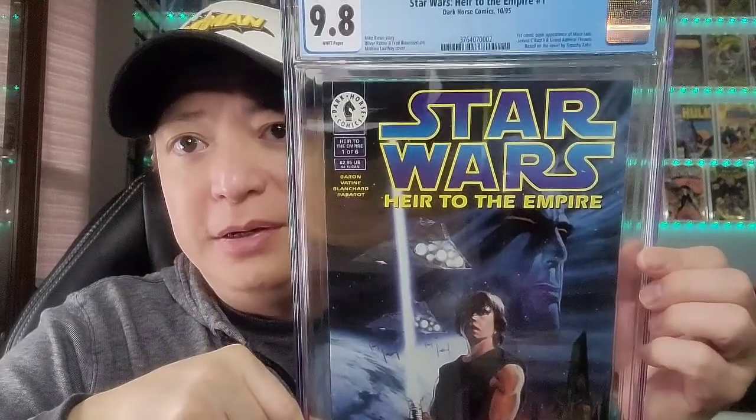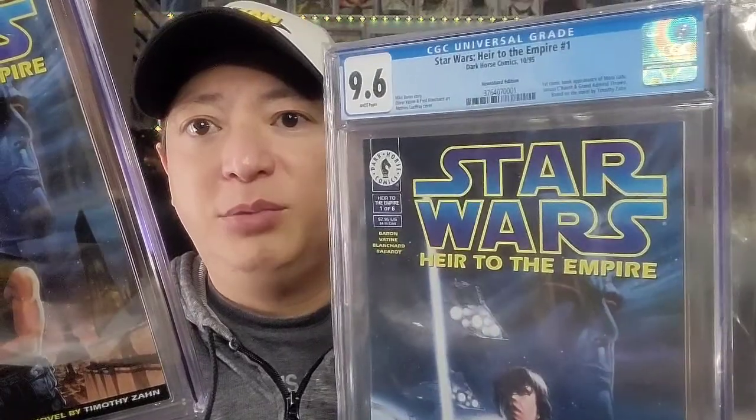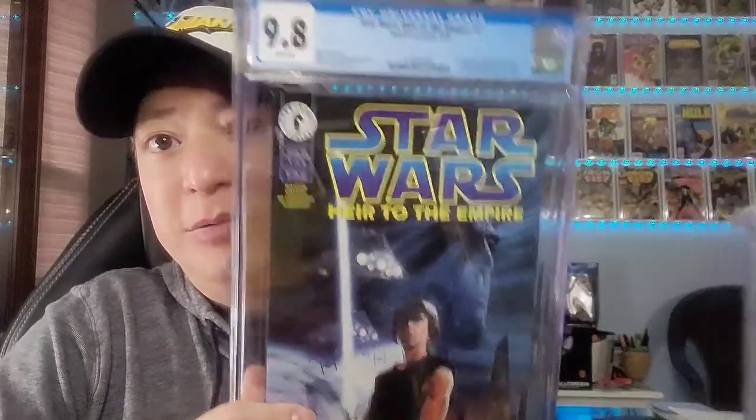Next up is another Star Wars book — Star Wars: Heir to the Empire, from Dark Horse Comics, issue 1 of a 6-part miniseries. This is the first appearance of Grand Admiral Thrawn, who is mentioned in The Mandalorian, and hopefully we'll see him soon. It also features the first comic book appearance of Mara Jade. It's based on the novel by Timothy Zahn. I have the newsstand edition as well — the newsstand came back as a 9.6 and the regular edition graded 9.8. All the Star Wars characters seem to be getting hot and pricey.